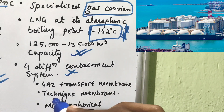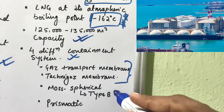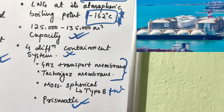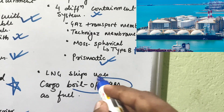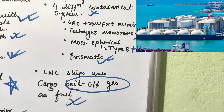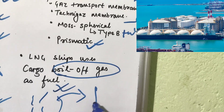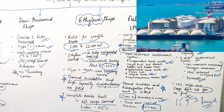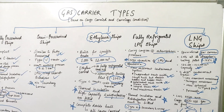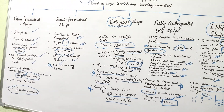LNG ships have four different containment system types: membrane type (Gaz Transport membrane technique), Moss spherical Type B tanks, and prismatic type. LNG ships use their cargo boil-off gas as fuel. That covers the topic of gas carrier types based on cargo carried and carriage conditions. Thank you.